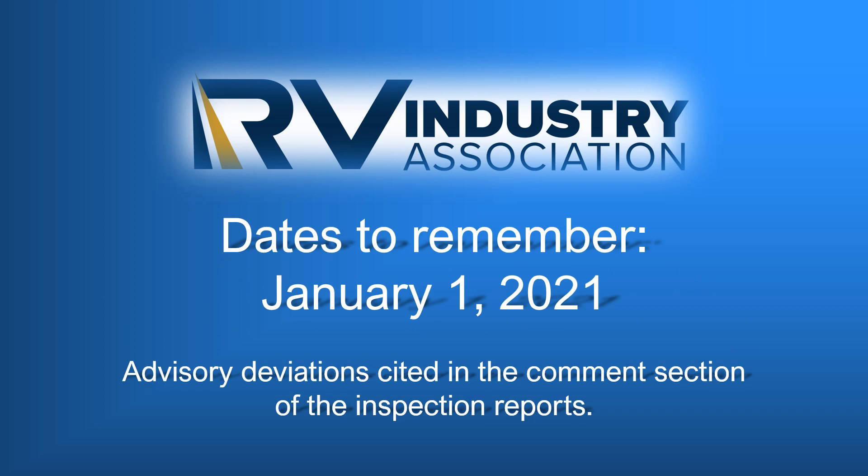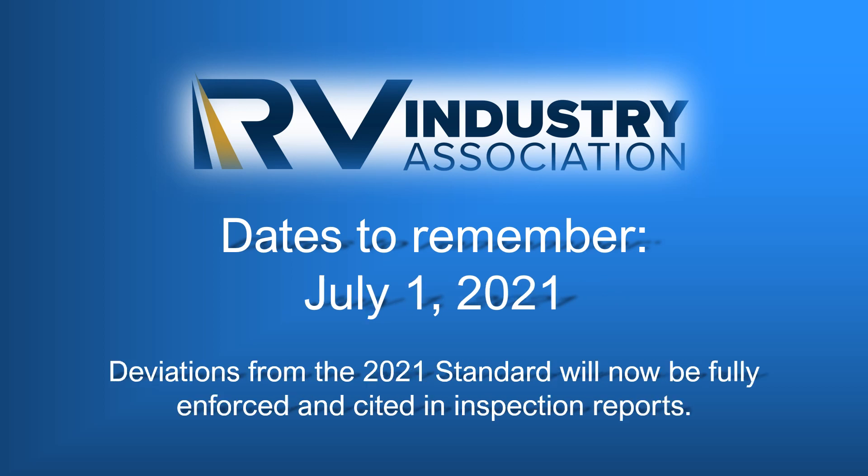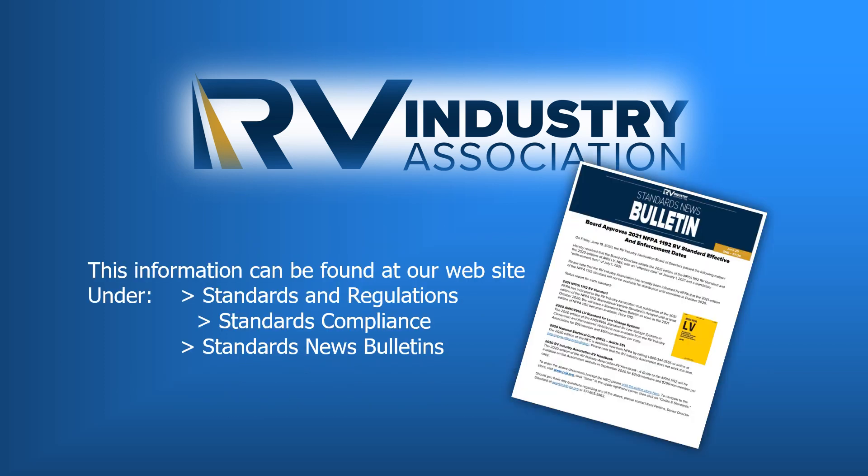Here are a couple of dates to remember regarding the 2021 code cycle enforcement. As of January 1st, 2021, inspectors will be citing the changes found in this presentation as advisory deviations. They will be recorded in the comments section of the inspection report, including the exact language and code number references. The second date to keep in mind is July 1st of next year, at which point all new code positions will be fully enforced and cited on inspection reports. This information and more can be found at our website under Standards and Regulations, then Standards Compliance, then Standard News Bulletins.